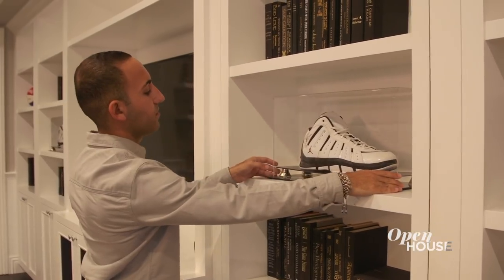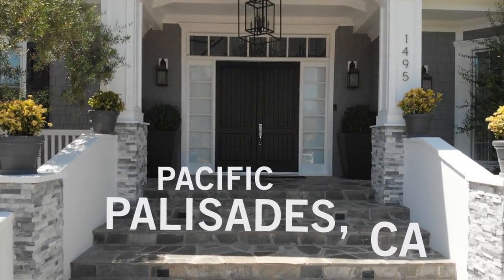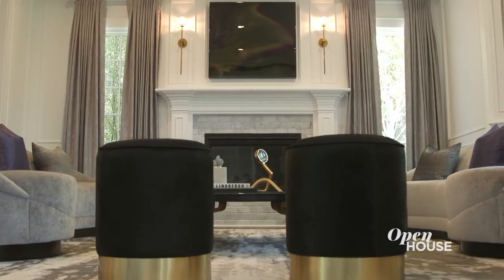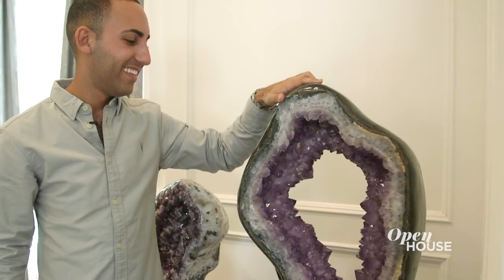Let's get started with the in-demand interior designer Ryan Sagian at one of his newest projects in the Pacific Palisades area of Los Angeles. Ryan is known for his bold interiors that manage to be both refined and playful at the same time, and this home is a perfect example of that. Let's take a closer look.